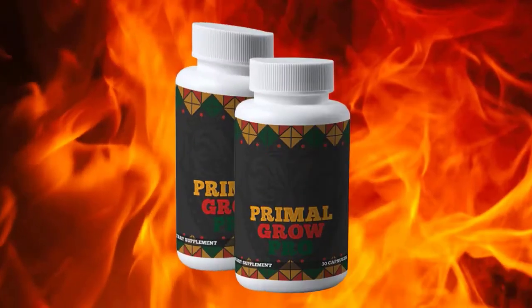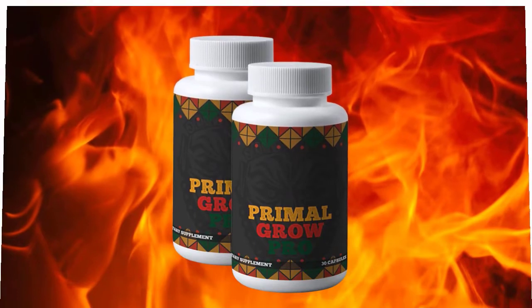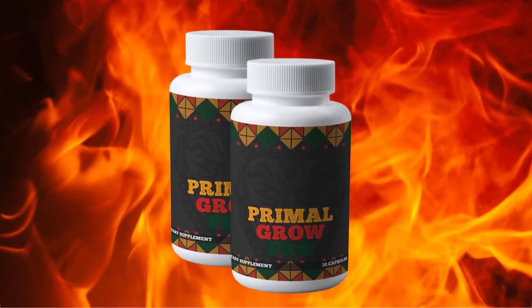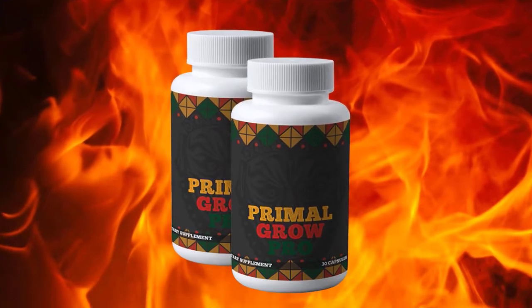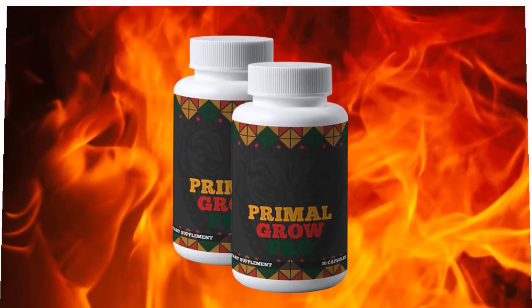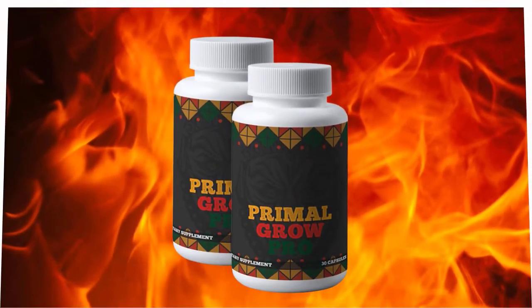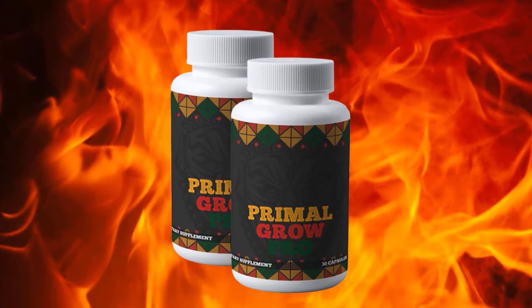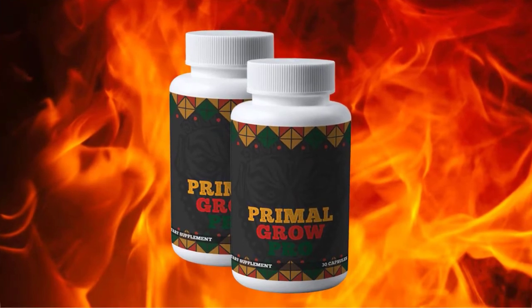Primal Grow Pro is a natural penis enhancement supplement that has been proven to work for more than 64,000 men. The formula allows your penis to grow up to three inches in just 30 days. The supplement has been clinically and scientifically proven, meaning it will not cause any side effects whatsoever. The ingredients used have been sourced from natural plants and herbs from three different continents.